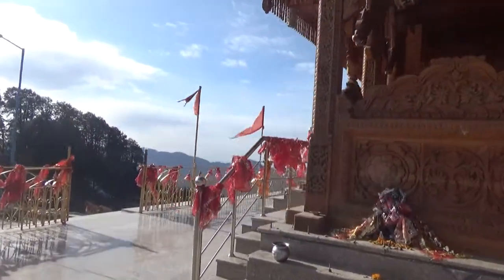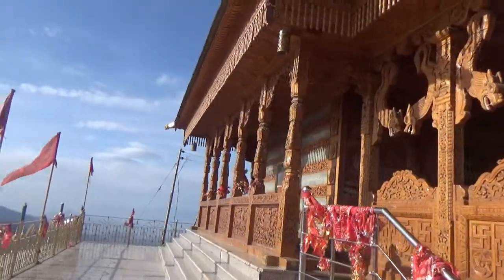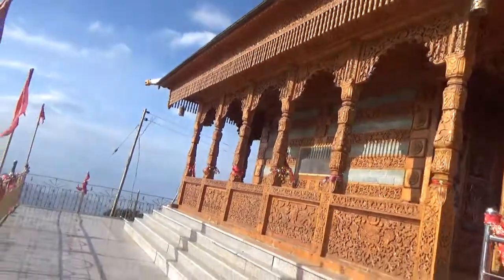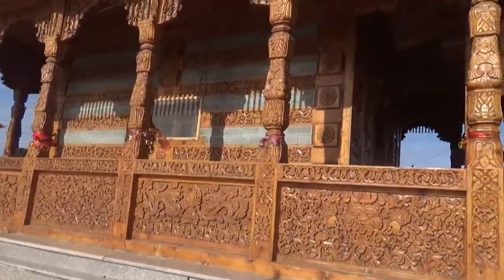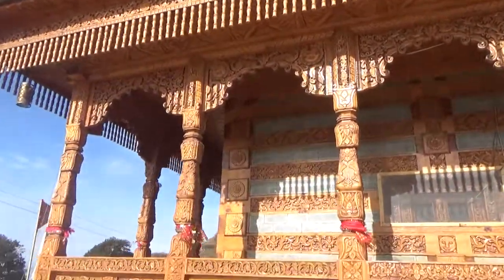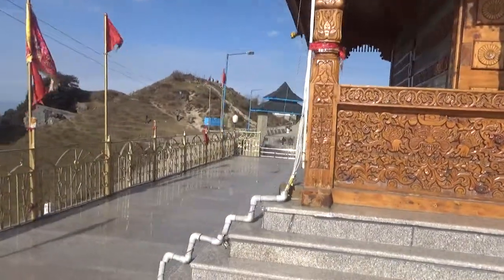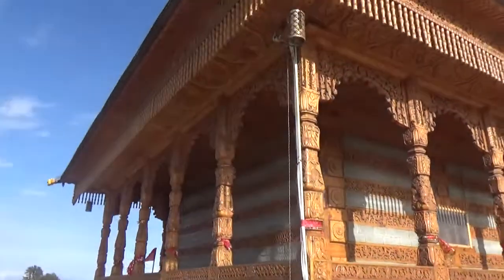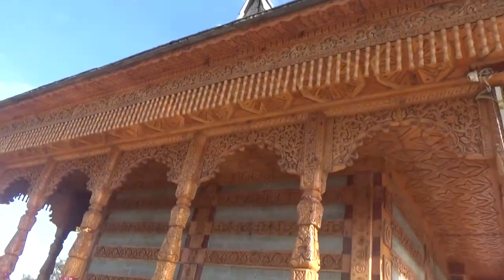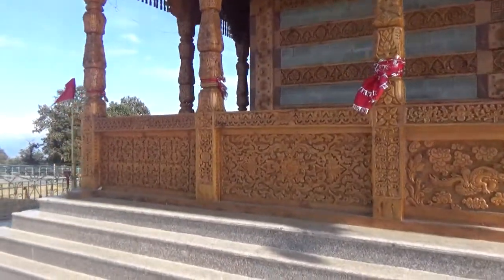Temple doors are currently closed, but we can still go around this temple. It is made of wood and the main entrance has the carvings of a dragon. Since it is built by Buddhist workers, they have tried to incorporate the architecture of different religions. If we see the details of this carving, we can see plants and flowering inside — a very magnificent piece of carving and architecture.